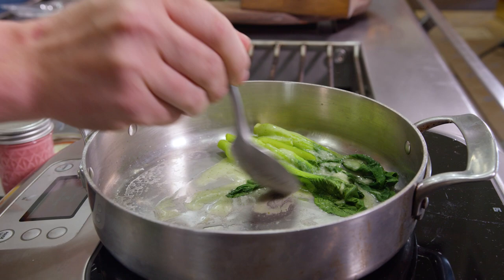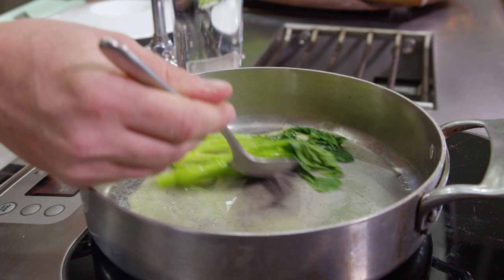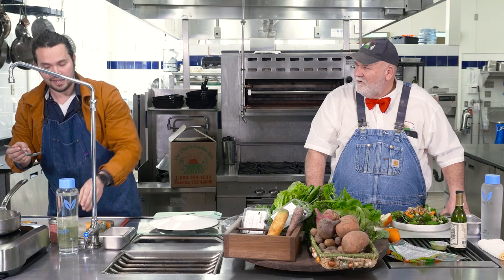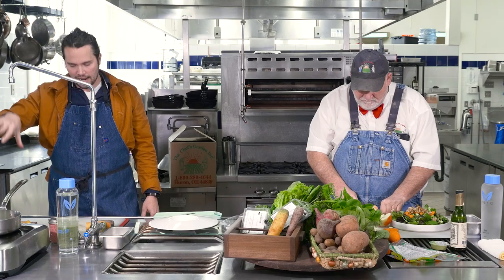What do you have in that dressing? This is a package of micro herbs and greens, olive oil, salt. Are you running that through a Vitamix or something? Yeah, just give it a good blend — really fine before you start adding oil, and it'll emulsify right in.